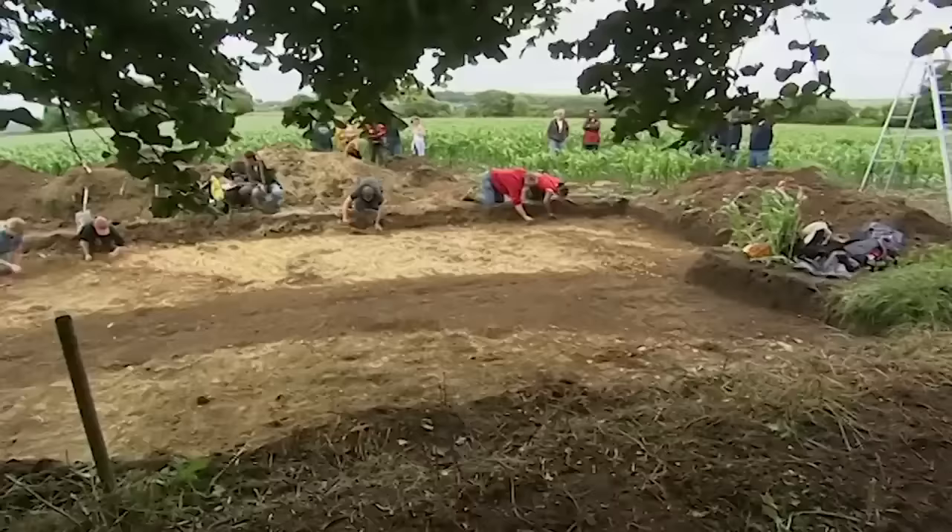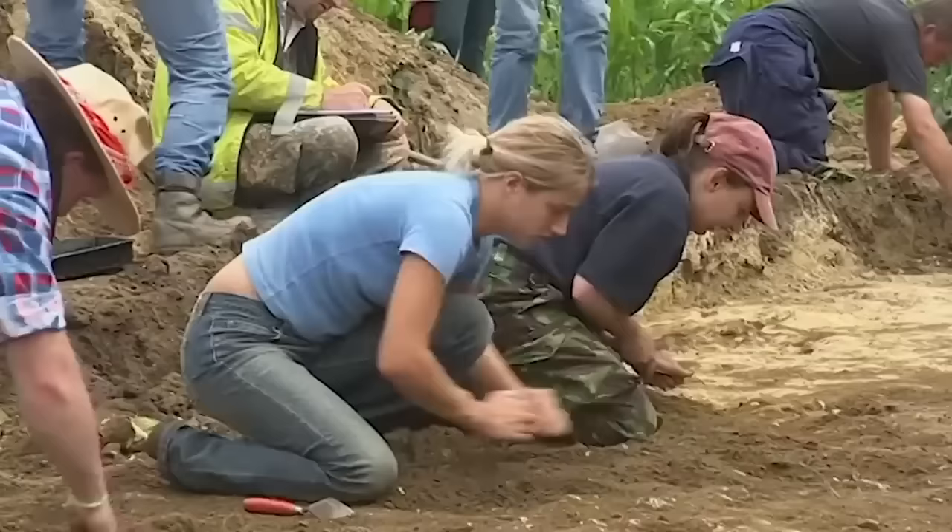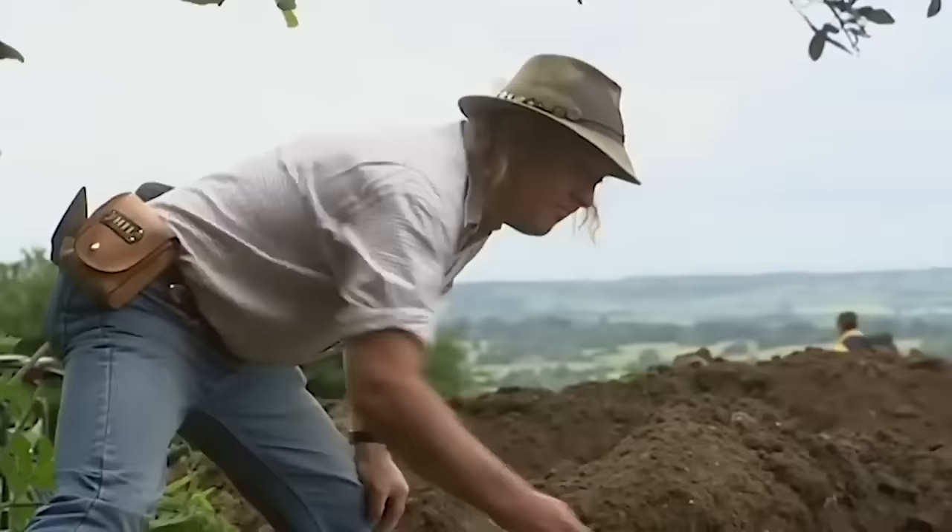Even though everyone's bottling up their feelings, it's been a tense and frustrating day for the archaeologists. Nerves are beginning to fray, particularly when one of the crew steps into Phil's newly cleaned trench. David! Sorry, sir.